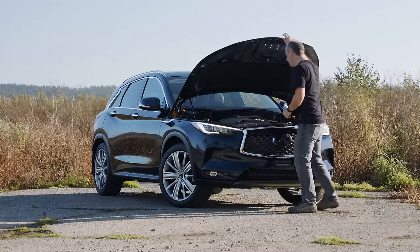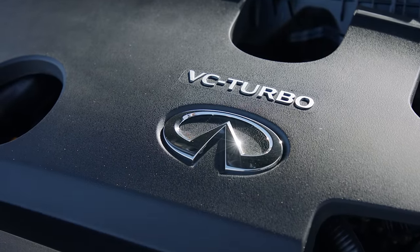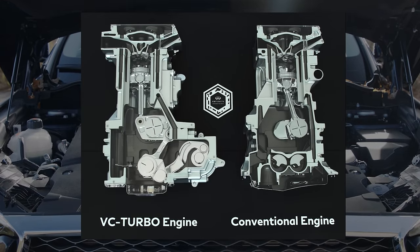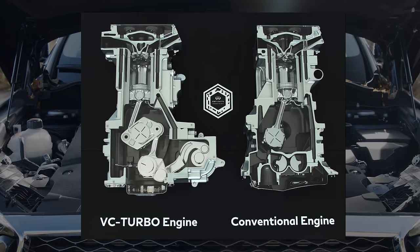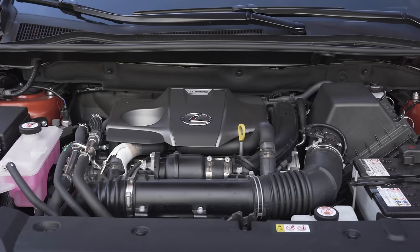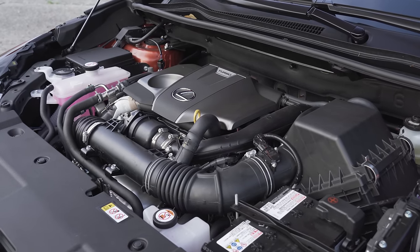Under the hood is the party piece of this crossover — a variable compression 4-cylinder turbo 2-liter engine. This uses a special harmonic drive reduction gear to adjust the piston placements in real time, changing compression from 14-to-1 for efficiency all the way to 8-to-1, which in conjunction with the turbo provides up to 268 horsepower and 280 pound-feet of torque. The Lexus NX300 all-wheel drive also comes with a 2-liter turbocharged engine, but with a fixed compression rate of 10-to-1, producing 235 horses — 33 fewer than the Infiniti.